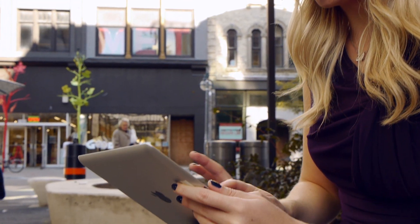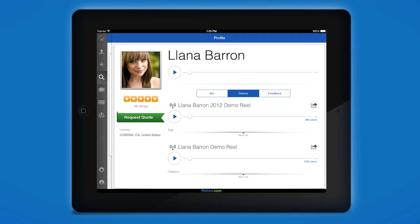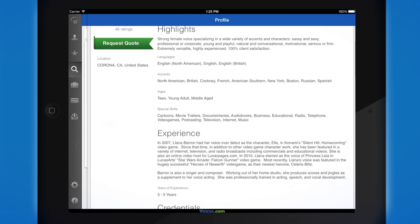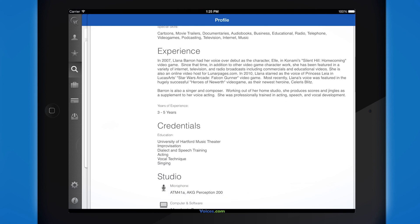Each profile is made up of three parts: Bio, Demos, and Feedback. Under Bio, you can see the talent's work experience, credentials, studio gear, and more.